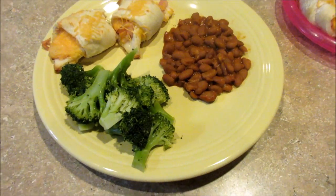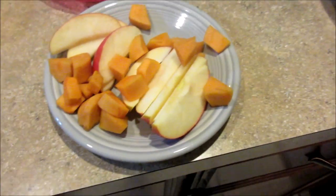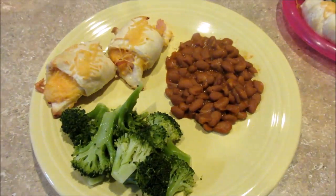And then steamed broccoli, just seasoned with salt and lemon juice. And then cut up apple and persimmons — we got some of those from our farmer. They're pretty good. It's hard to tell when they're ripe, but it's been fun trying new fruit. That's what's for dinner on Tuesday.